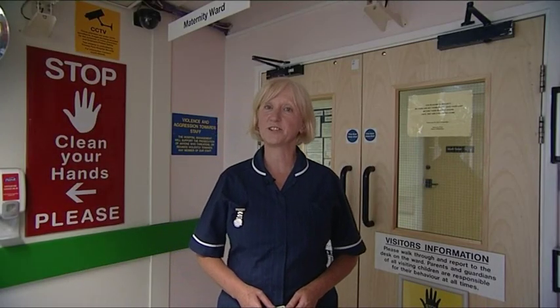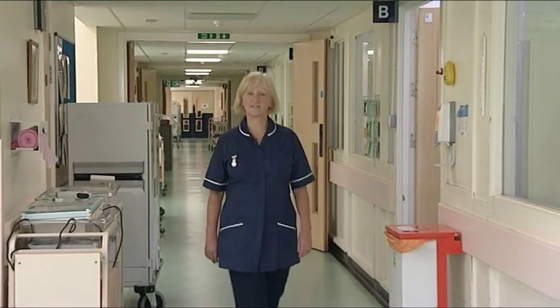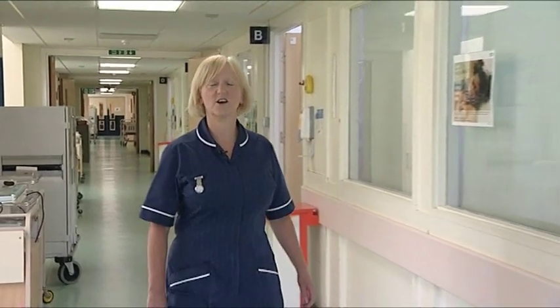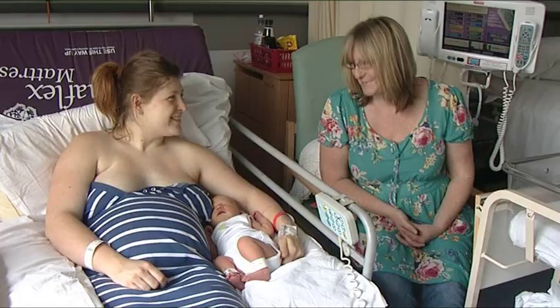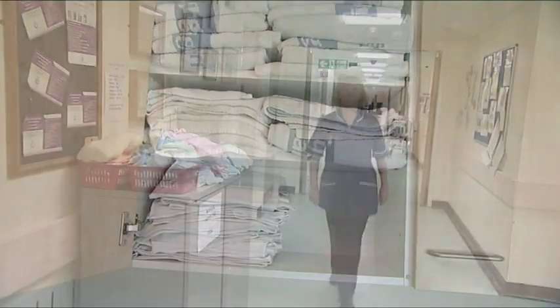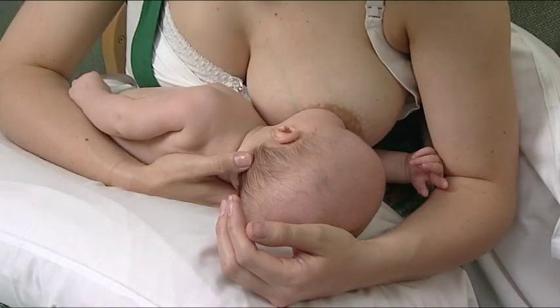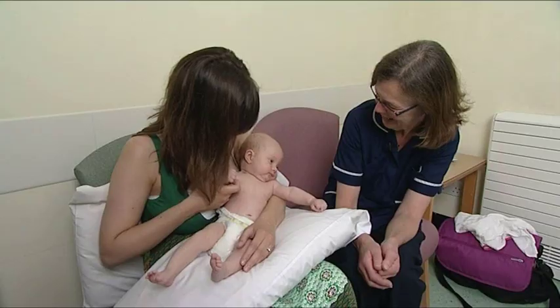This is the postnatal ward where you may come after you've had your baby. We have four six-bedded bays and seven side rooms. The side rooms are available for medical reasons, for mums who have had multiple pregnancies, or may be available for a fee. This is the nursery where you may bathe your baby or see a baby bath demonstration, and also help yourself to baby linen. And this is the infant feeding room where you can come and breastfeed your baby, supported by midwives and care assistants. It is very often used at night.